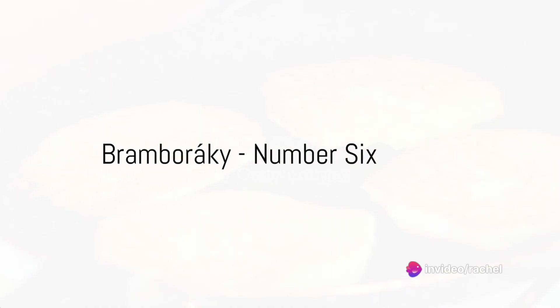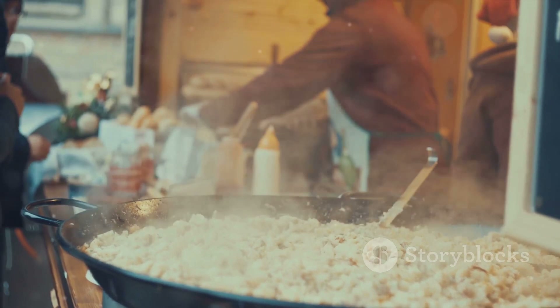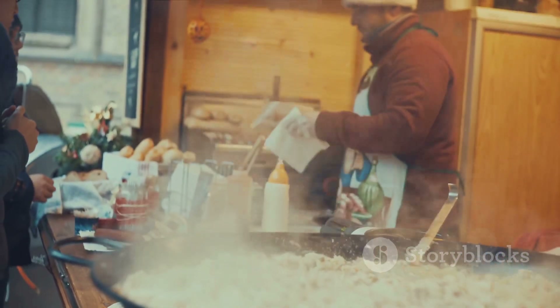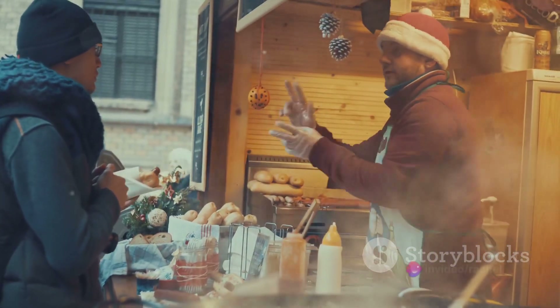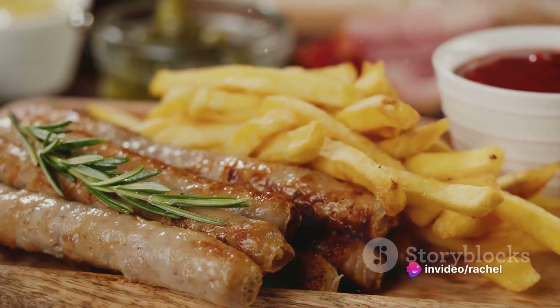Next at number 6, we find the humble yet delicious Bramboráky. These Czech-style potato pancakes are crispy on the outside, soft on the inside, and seasoned with marjoram and garlic. Bramboráky is a versatile dish, perfect as a snack or a hearty side.